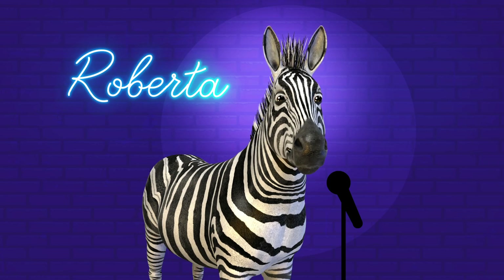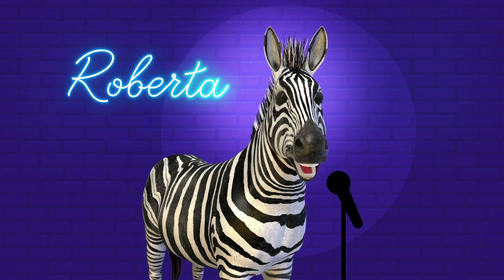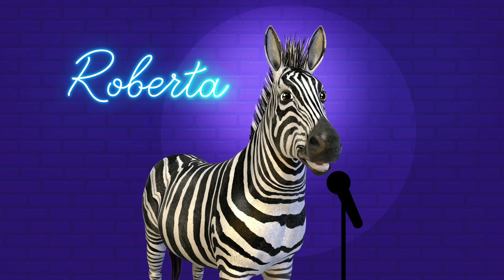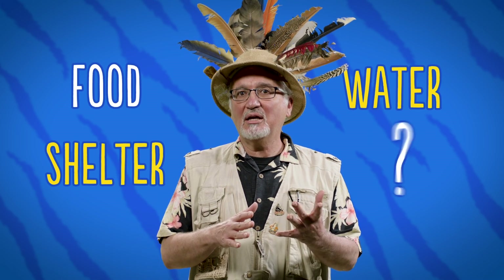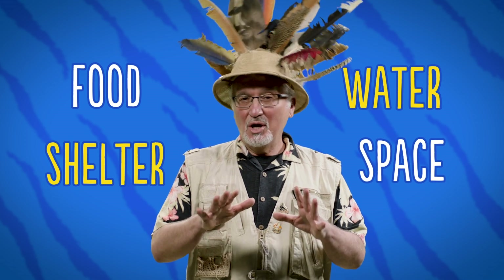Dr. Zoolittle, you wanted a joke? Well, what's black and white and red all over? A sunburnt zebra. Isn't that the best joke you've heard all day? Thanks, Roberta. That was so helpful. Habitats are made up of food, water, shelter, and what's that last one? Space. That's right. Good job. The joke? Not so much. We'll have to get you some help on those jokes.